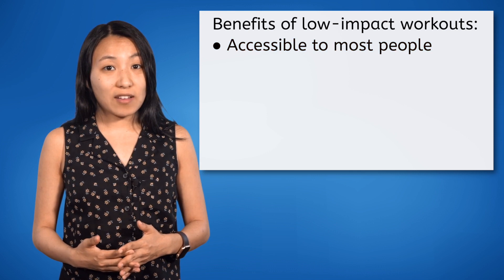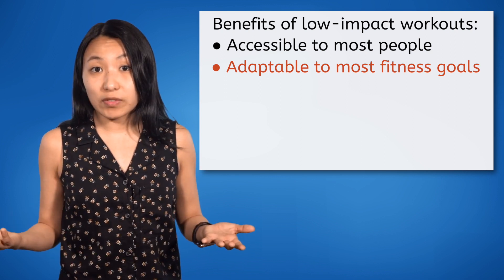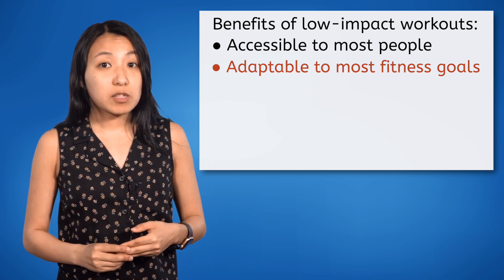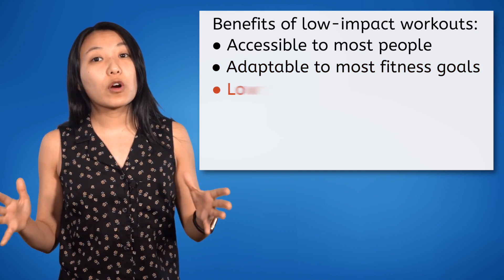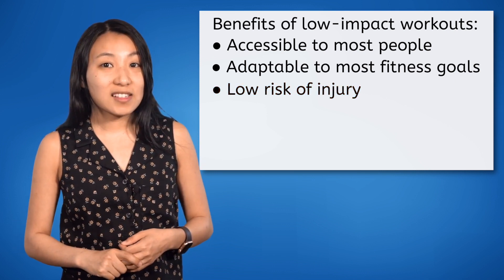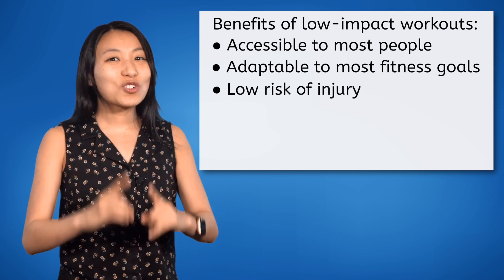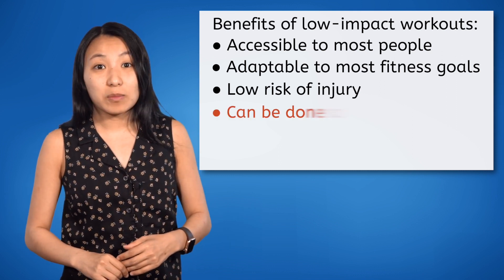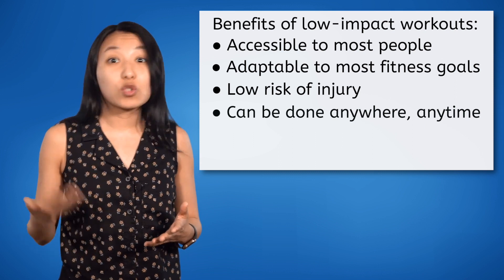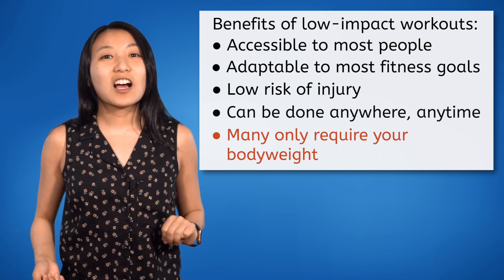Another benefit of low-impact workouts is their adaptability to meet most fitness goals. Low-impact workouts can be completed at any level of intensity, from low to high, so you can adapt them to meet any of your unique needs. One of the biggest benefits of low-impact exercise is its low overall risk of causing injury in comparison to high-impact workouts. Now that you know that low-impact exercise is accessible to most people, adaptable to unique fitness goals, and comes with a low risk of injury, you'll be happy to hear that low-impact exercise can also be done anywhere, anytime. While some low-impact workouts require special equipment like swimming or biking, many require only your body weight — three of which we are going to talk about today.